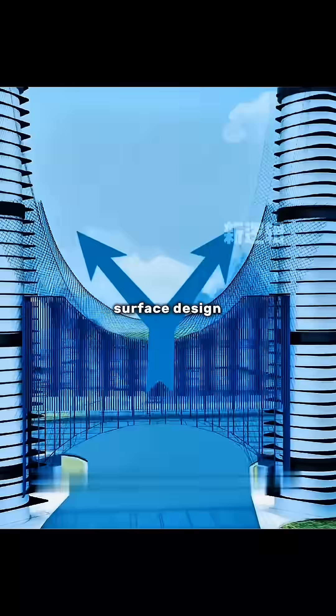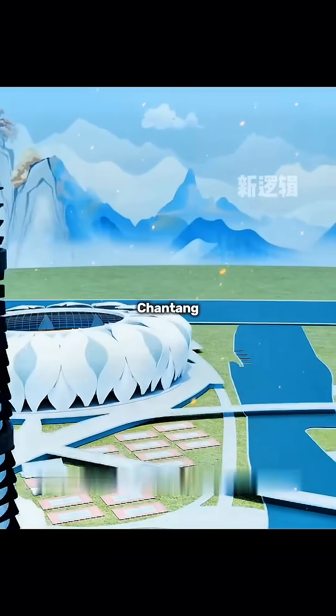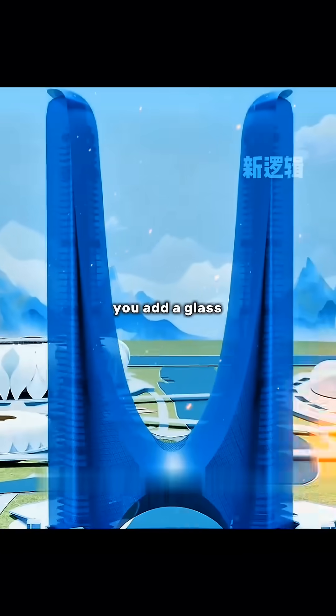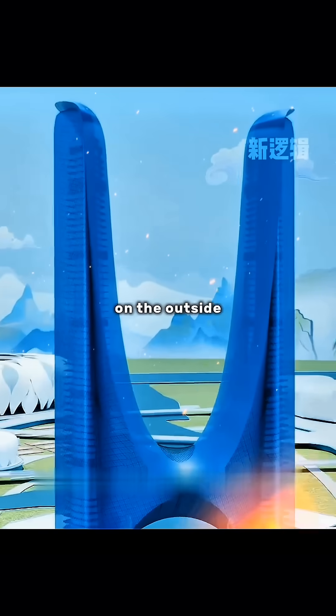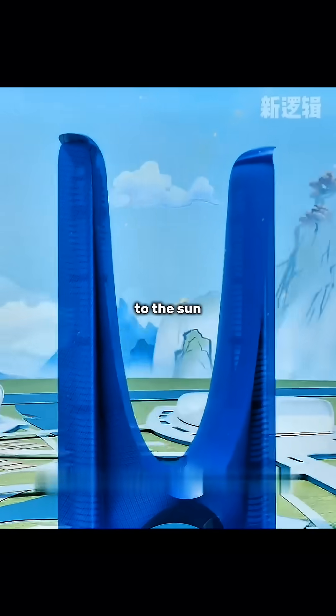The curved saddle surface design can disperse wind pressure from all directions. In order to enjoy the beautiful scenery of the Chiantang River indoors, a glass curtain wall is added on the outside, and shading louvers are inserted in the glass interlayer, which can be automatically adjusted according to the sun angle.